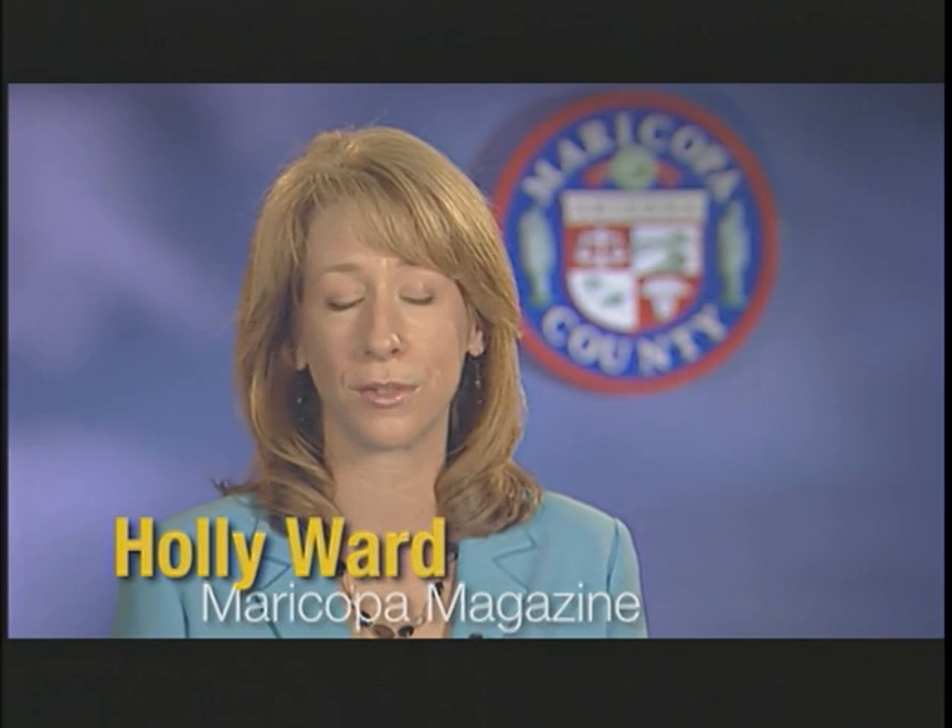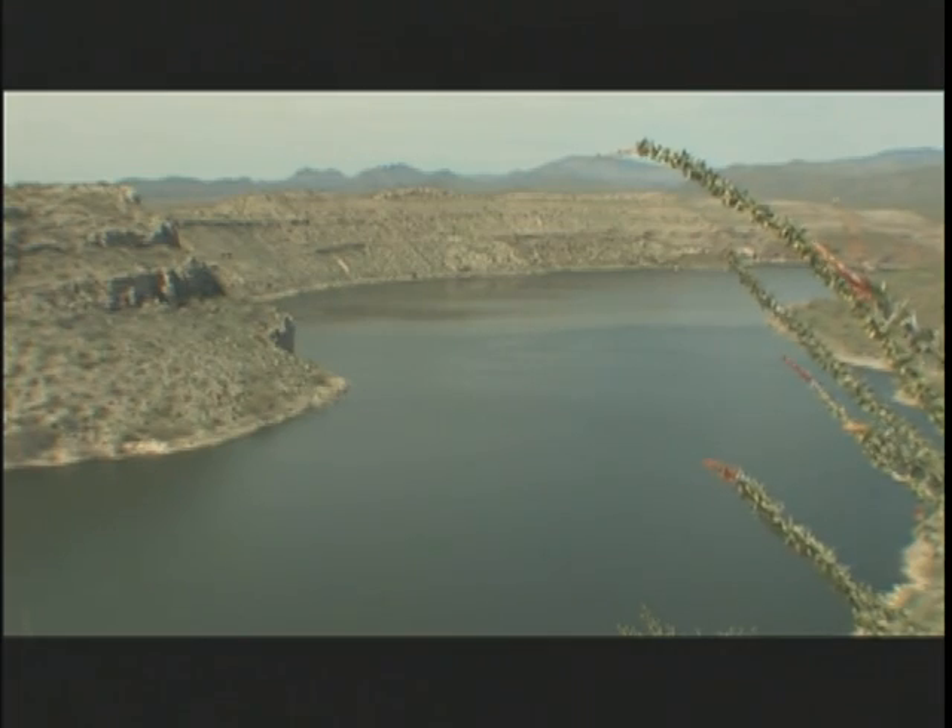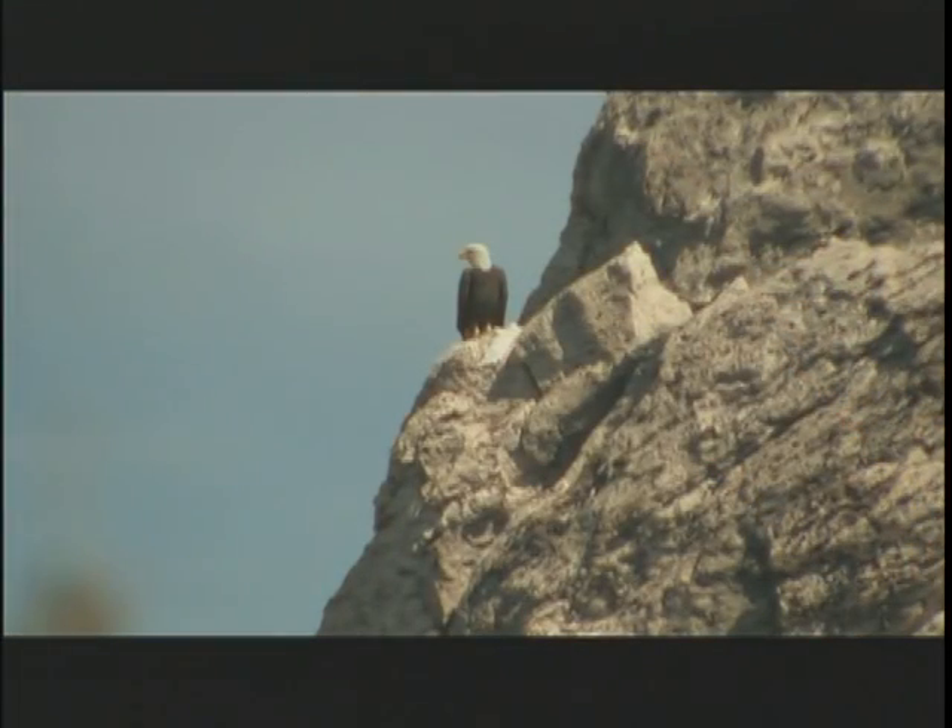There are estimates that as many as four dozen breeding pairs of bald eagles live in Arizona, and Lake Pleasant Regional Park is home to some of them. Recently, the state's Game and Fish Department banded two young eaglets nesting on a cliff in the park, and we were lucky enough to tag along.